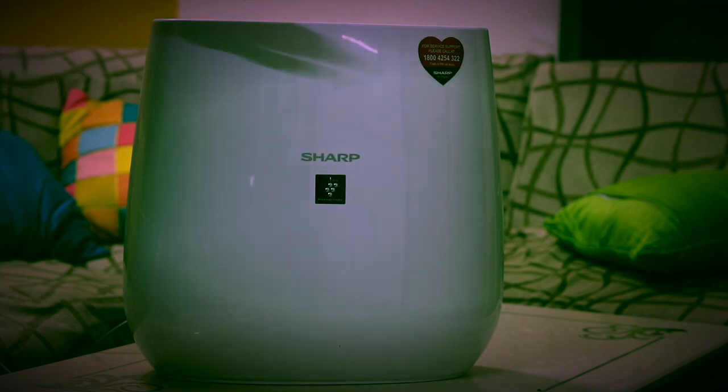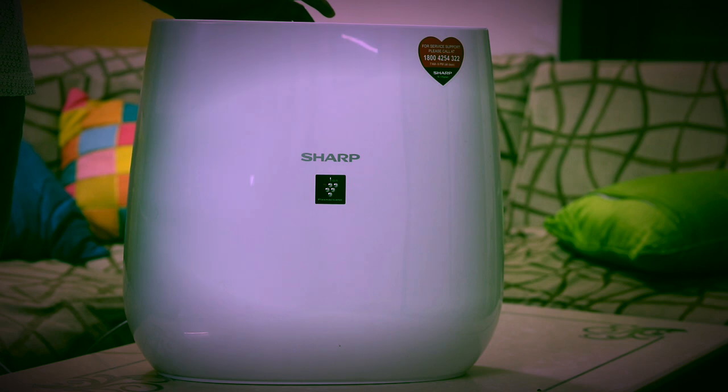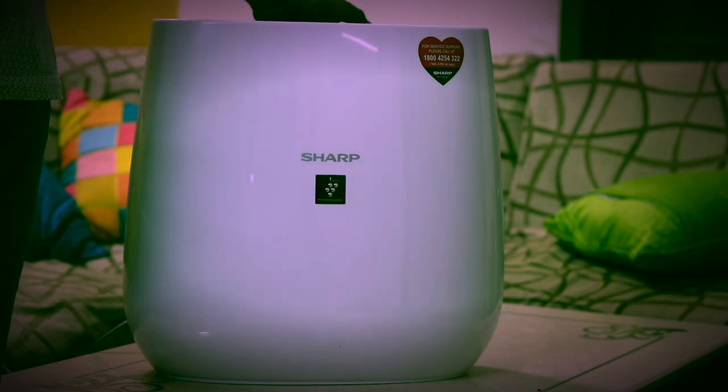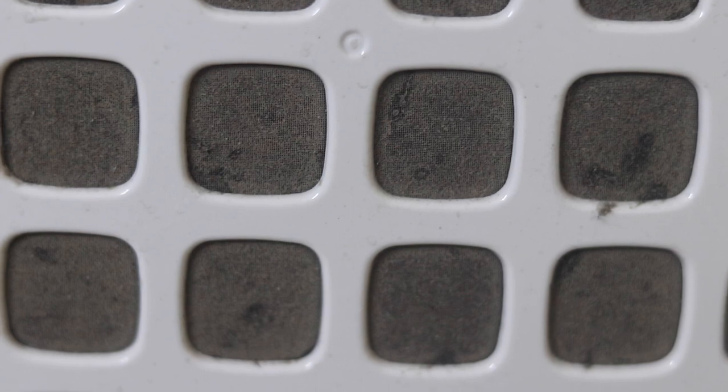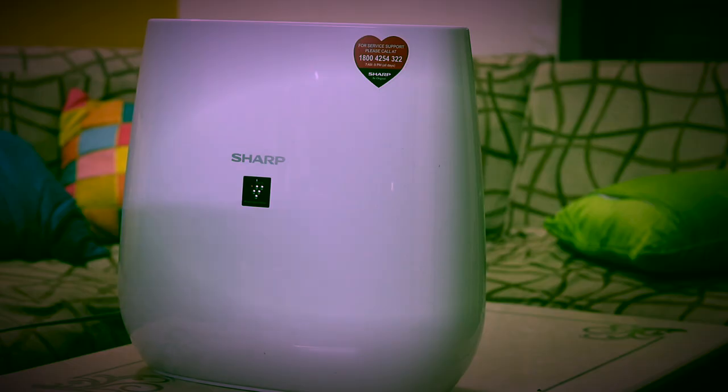After using this purifier, I want to share the results. I used it for a week and after that, you can see how the filters look — you can see how much dust has been collected and how much pollution is in your room. Within a week it has absorbed so much dust that you can think about how much pollution exists inside your room.